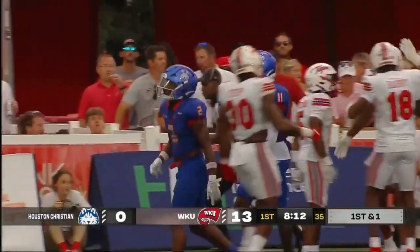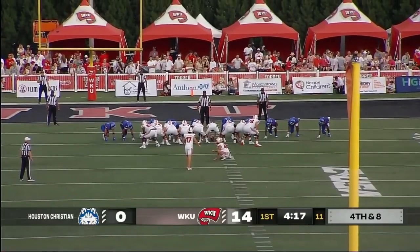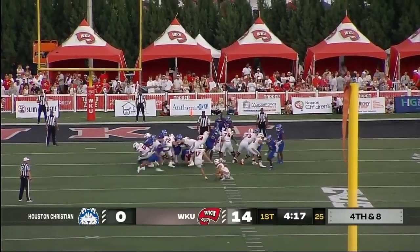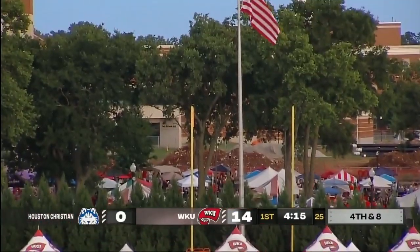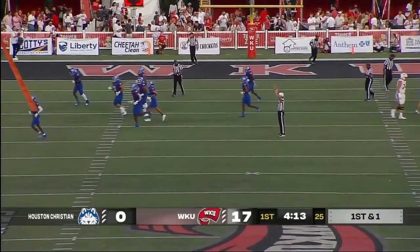He did the little shoulder fake and streaked down the sideline all by himself for the touchdown — that is Jimmy Holliday. Carnero had a couple of field goals last week in the win over South Florida; this one from 27 and the kick is good. So Western has scored on each of their offensive possessions.